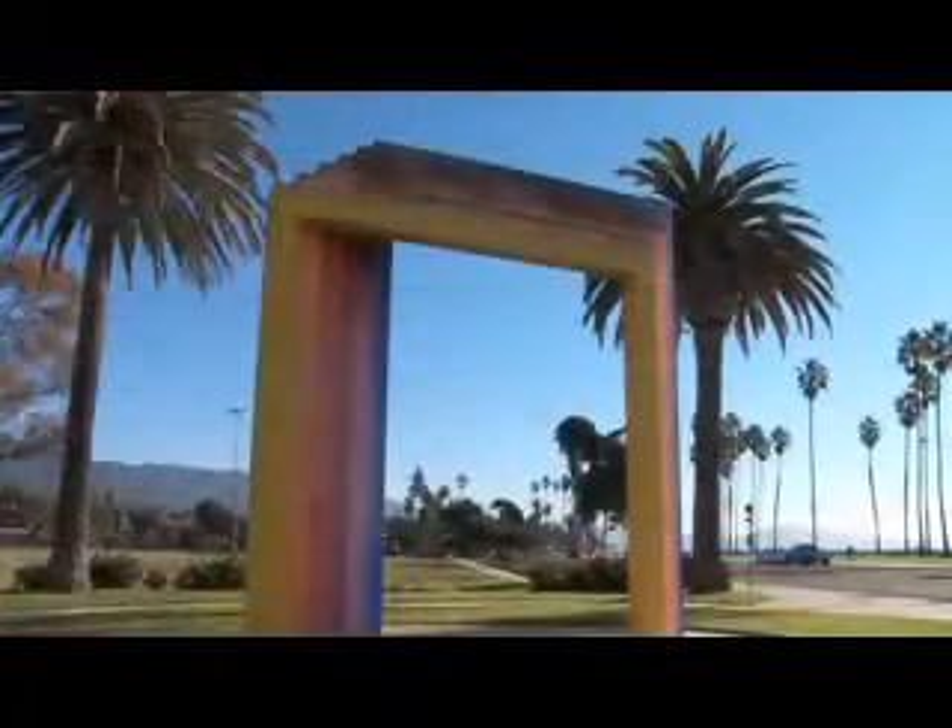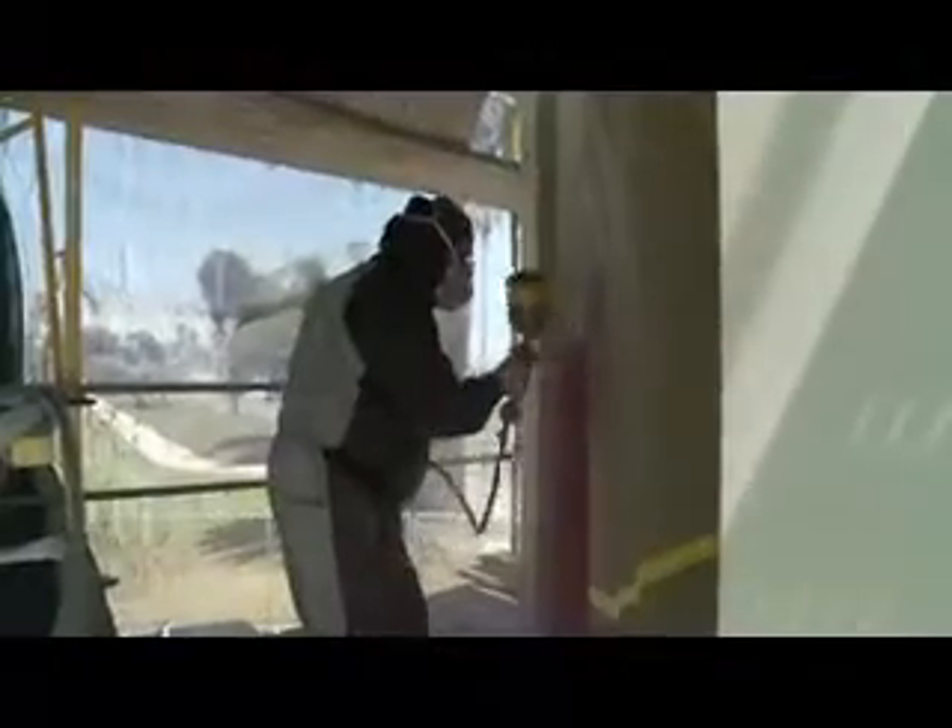Since being restored in 2000, the Chromatic Gate has become rusted and accumulated lichen due to its proximity to the ocean. However, with the help of the community, the gate is now undergoing a facelift.